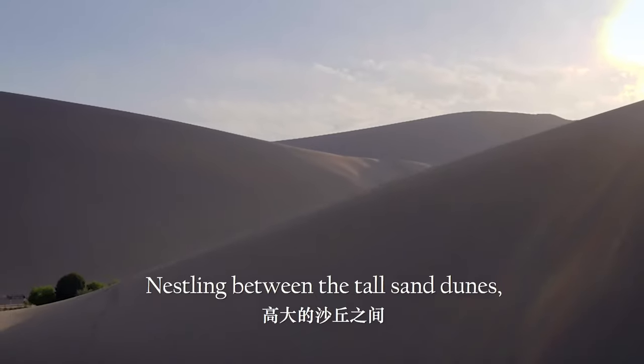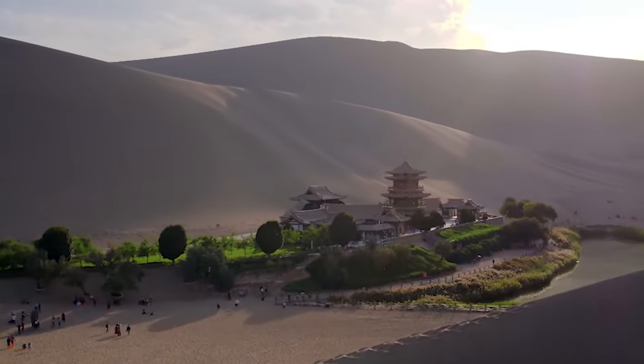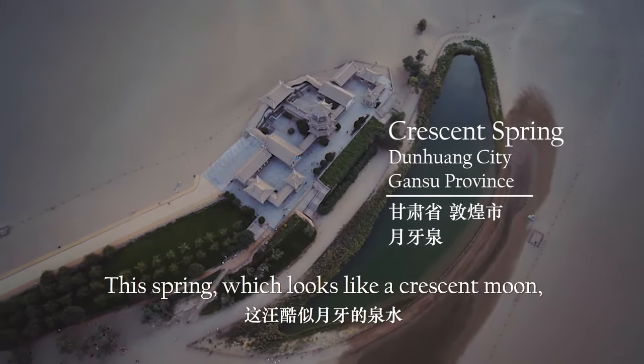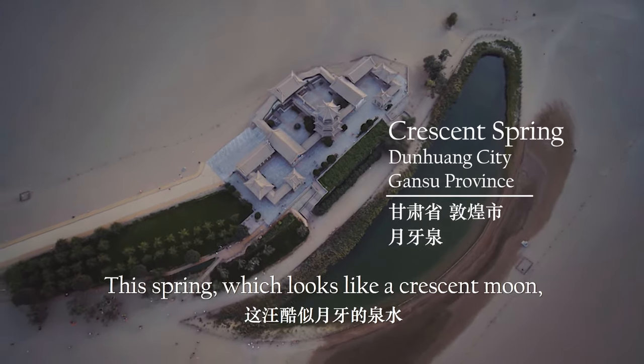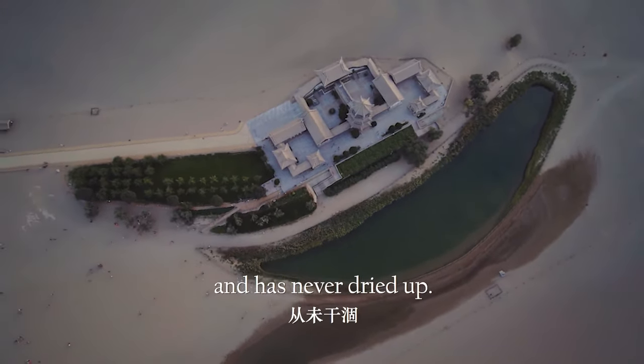Nestling between the tall sand dunes, there is a little miracle. This spring, which looks like a crescent moon, has existed for thousands of years and has never dried up.